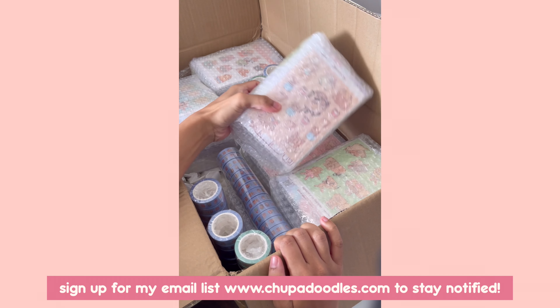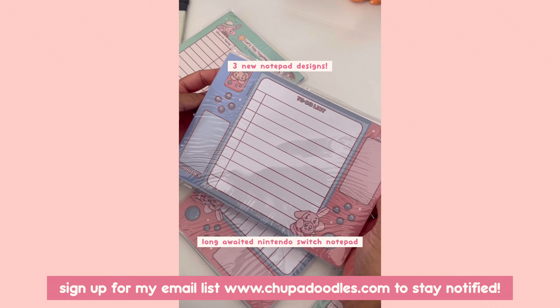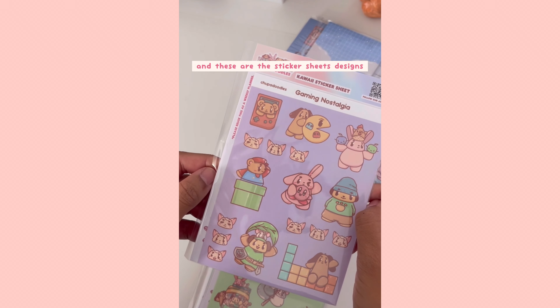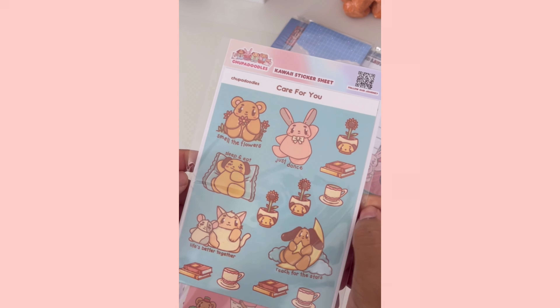Thank you so much for watching. I also have a shop update happening in April, so stay tuned for the next video as I'll be showing more products as well as cleaning and organizing the space. Thank you!